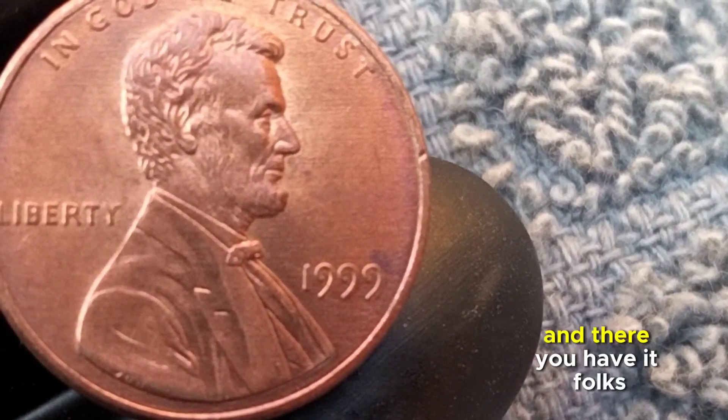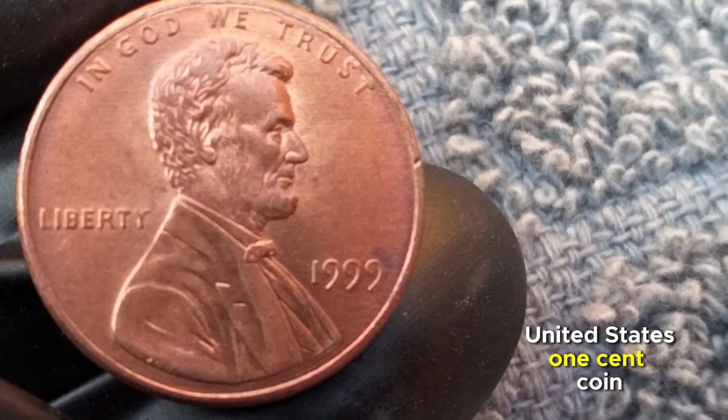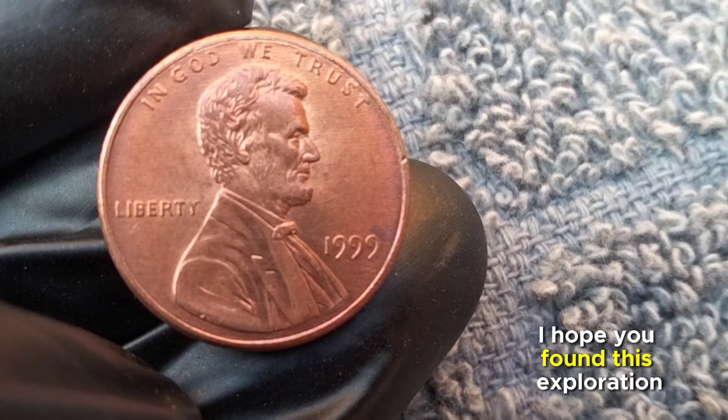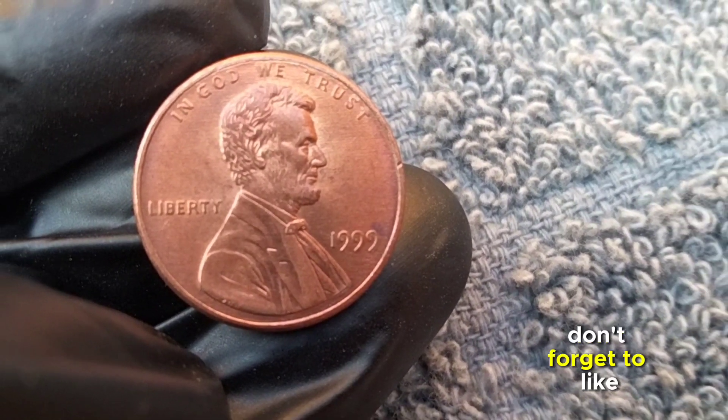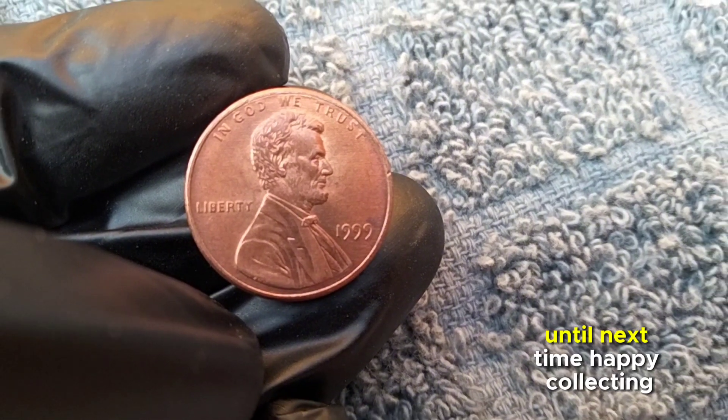And there you have it, folks — the story behind the 1999 United States one-cent coin. Whether you're a seasoned collector or just starting out, I hope you found this exploration fascinating. Don't forget to like, share, and subscribe for more coin-related content. Until next time, happy collecting!